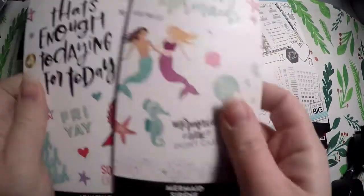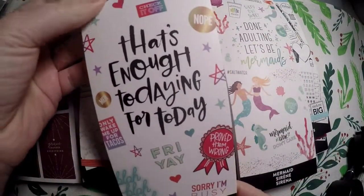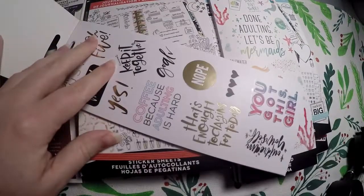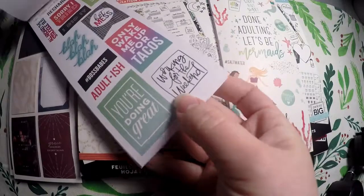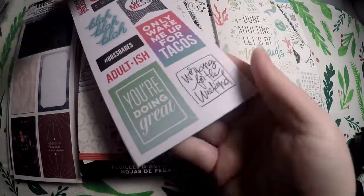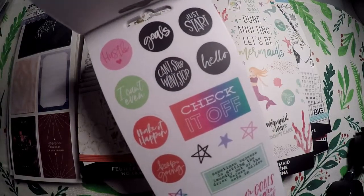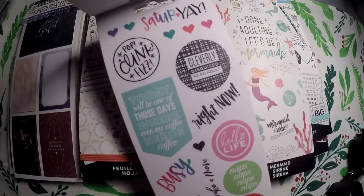So this is like a Michaels haul, but I also got two books from Hobby Lobby that are Me and My Big Ideas. One is called "That's Enough Today" — these are just little small books. This one is an adulting book, and I just wanted to show you what it looks like. It matches a lot of the other sticker books, just a little smaller.